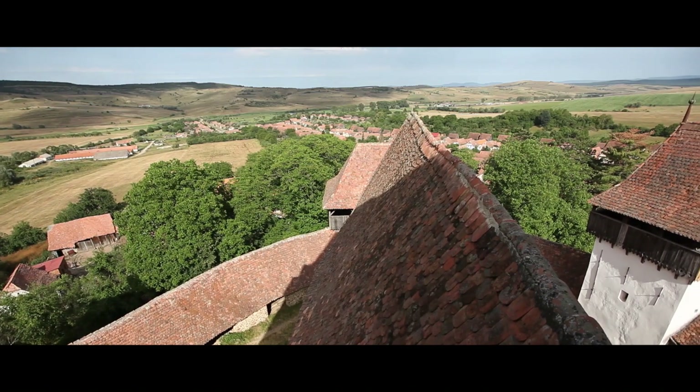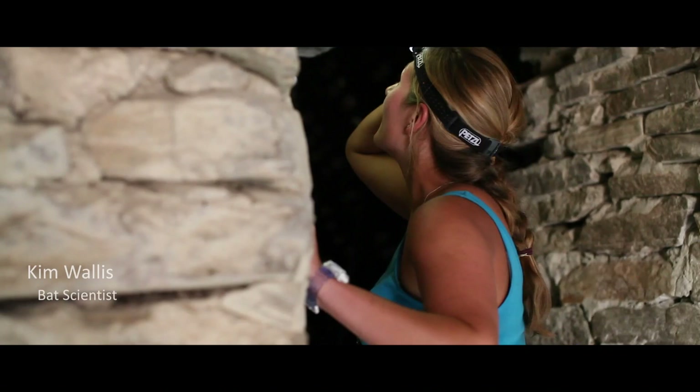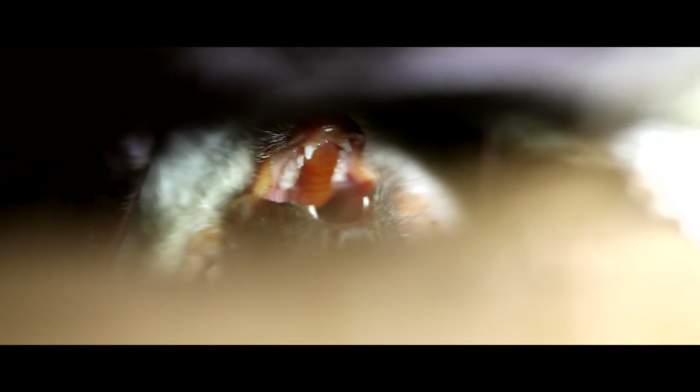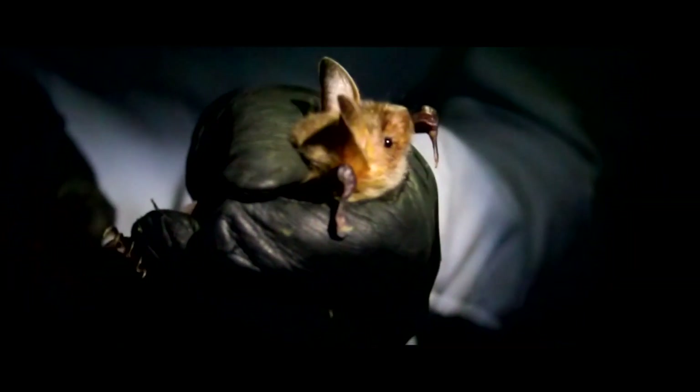The churches make fantastic habitats for bats — they provide lots of roost features. Mist netting is a really great opportunity to get the students involved; they can actually see a bat in the hand, which not many people do. Last night it was great — we had six different species. It was pretty brilliant.